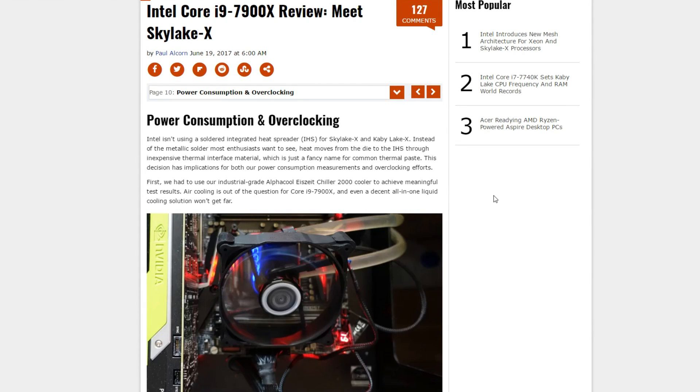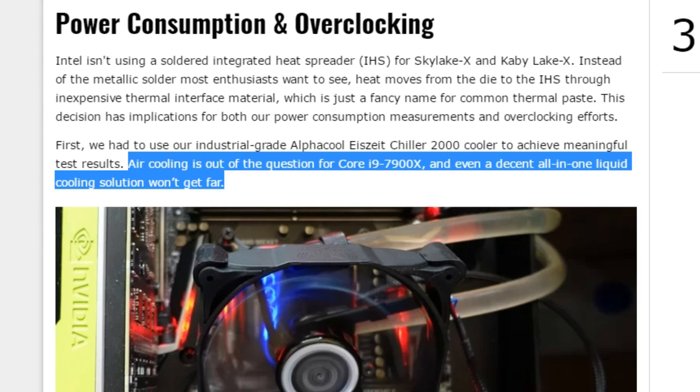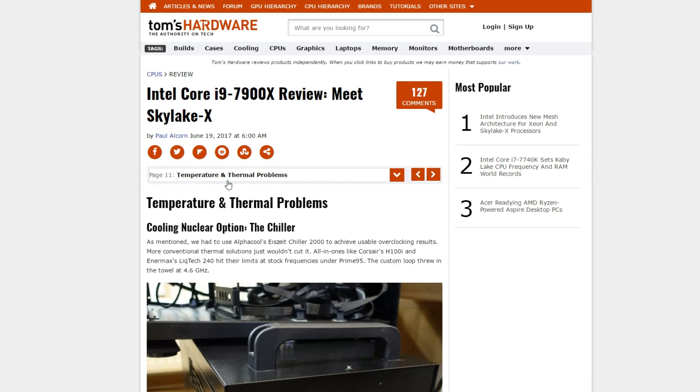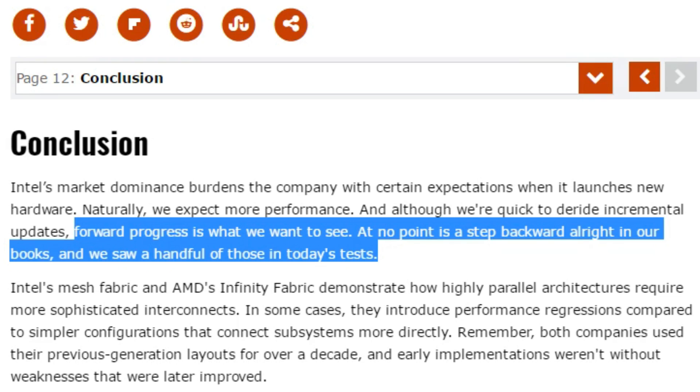There is more power consumption and overclocking testing as well, where Paul was using an AlphaCool Chiller 2000. His conclusion was that air cooling is out of the question for the i9 7900X, and even a decent all-in-one liquid cooling solution won't get far. Running Prime95, we saw some astronomical power consumption — almost twice that of the Ryzen 7 1800X and over 50% higher than the 6950X. Paul's power numbers are very in-depth and interesting. On page 11 he goes even further into temperature and thermal problems, and his conclusion was that forward progress is what we want to see, and at no point is a step backward alright — and we saw a handful of those in today's tests.